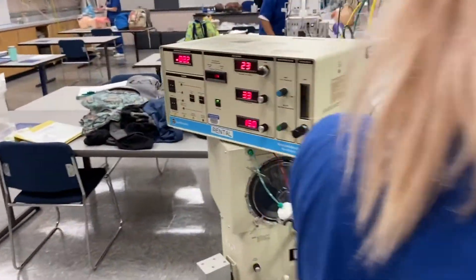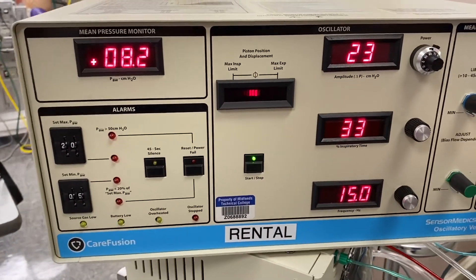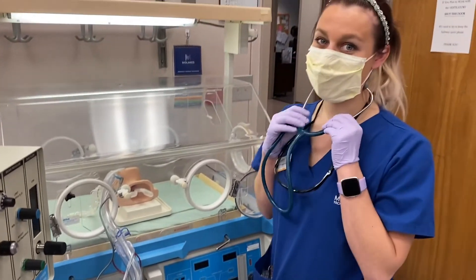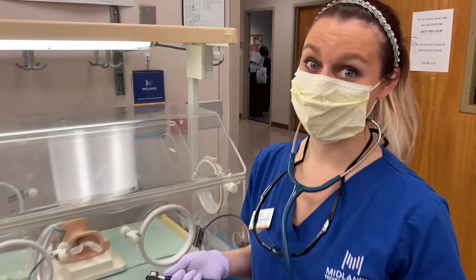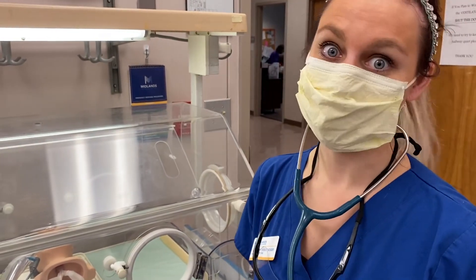This ventilator is one of our high-frequency ventilators and it's actually giving this baby 900 breaths a minute. Isn't that amazing? I think neonatal work is something I would like to do one day in this field — it's very impressive.